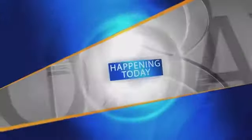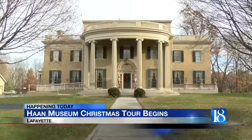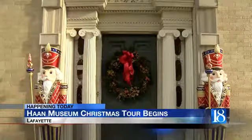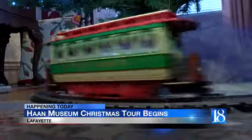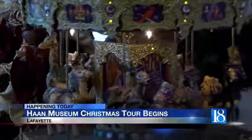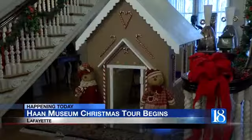The museum is open to the public for its annual Christmas tour. The museum's co-founders have filled each room with Christmas scenery. One thing that's important this year was making the home kid-friendly. Some of the tour's features include a life-size gingerbread house. You can also take a photo in Santa's sleigh.